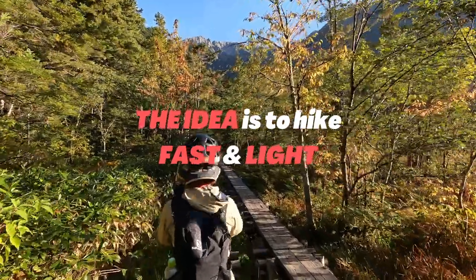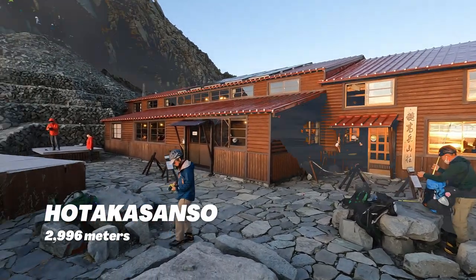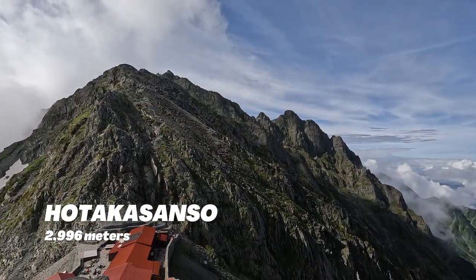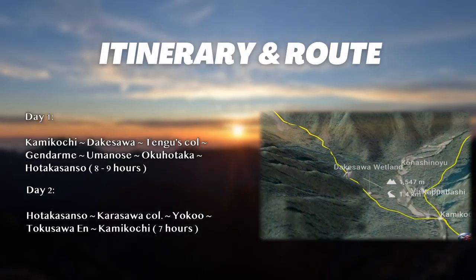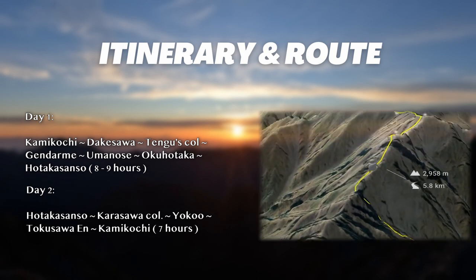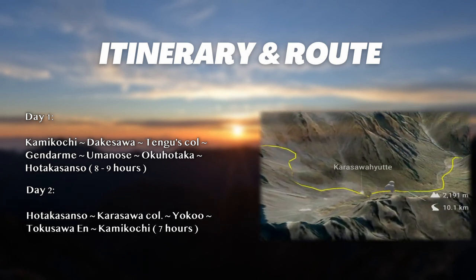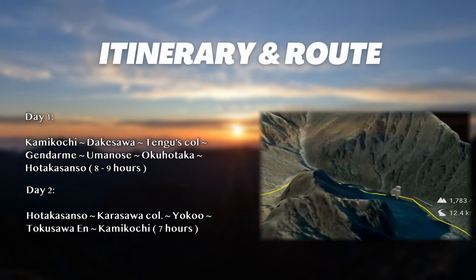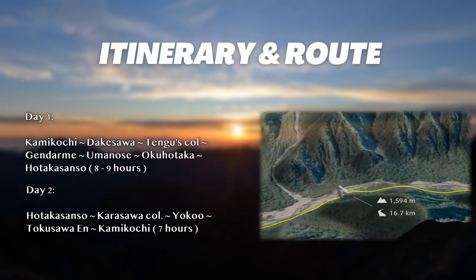The idea is to hike fast and light, so for this hike we will stay the night at Hotaka Sanso, a mountain hut in between Oku Hotaka and Karasawadake. The hike starts in Kamikochi, going all the way up to Tengu School Wall, reaching the ridge and traversing both mountains on Day 1. It should take around 8-9 hours of climbing, scrambling, and hiking — it's gonna be a tough day. Day 2 is going to be a long descent back to Kamikochi.